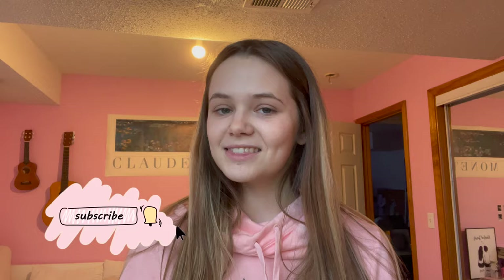Hey guys, it's Megan. Thanks for coming back to my channel, or if you're new here, welcome! Like and subscribe down below if you want, and the socials are down there as well. Today I'm going to be doing a pack-with-me slash some road trip tips.